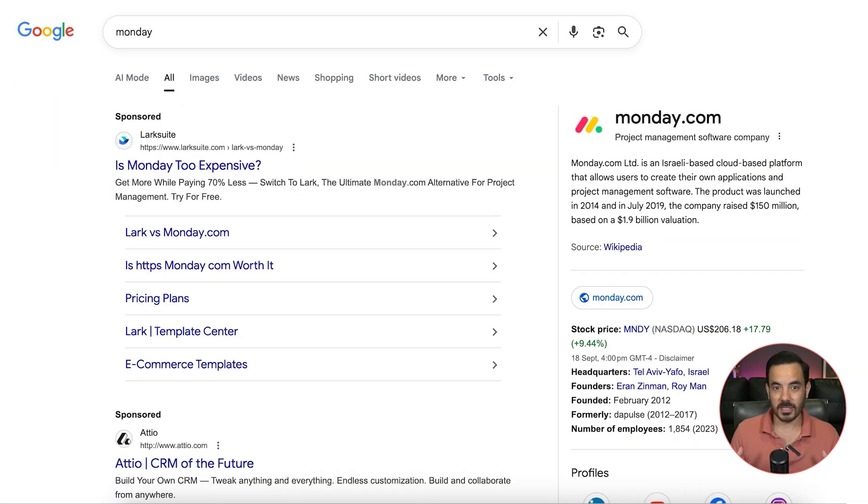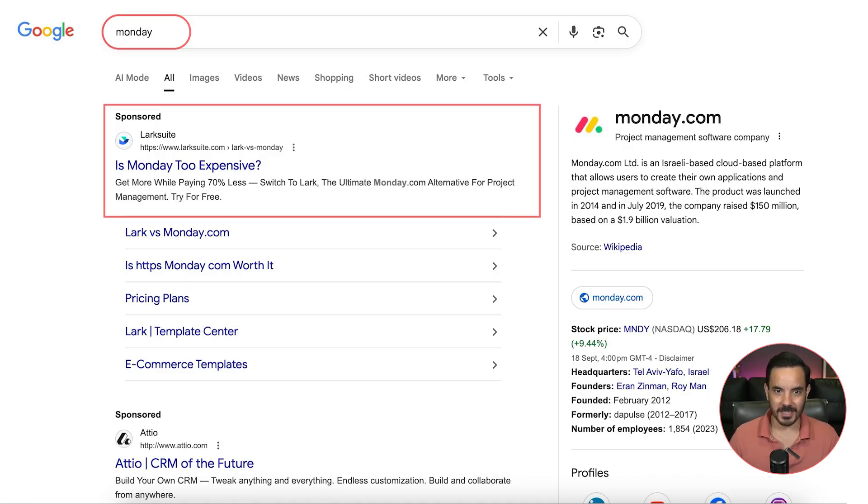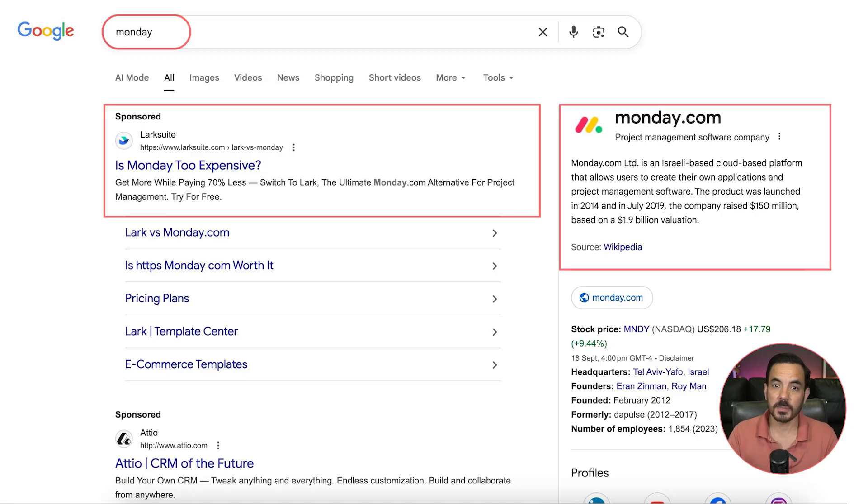Take this example. If you Google Monday, the project management platform, you'll see that another company, LarkSuite, has its ad right at the top of the search results. Their ad shows how LarkSuite recognized a common complaint about monday.com — that it's too expensive — and used that insight by positioning themselves as the more affordable alternative. That's a perfect example of how competitor targeting can work. You show up when someone is searching for your rival and you highlight why you are the better choice.